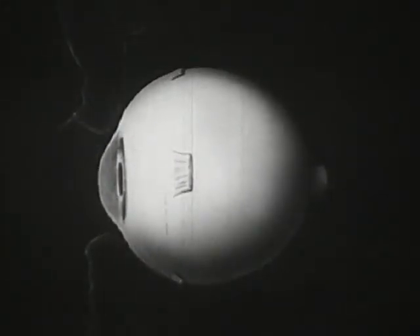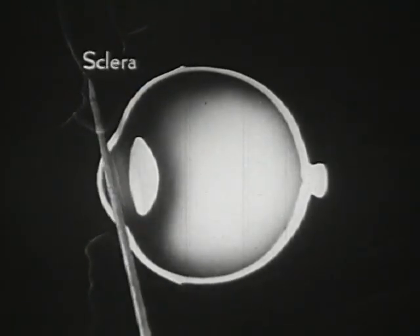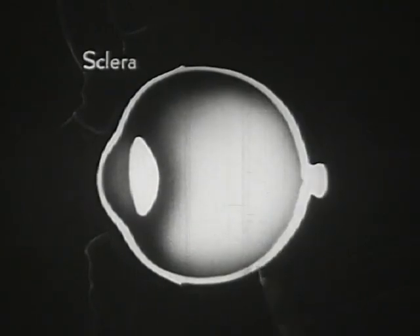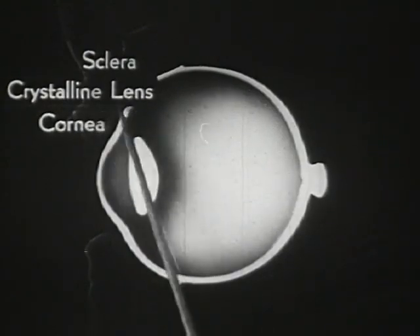The eyeball itself has a white glistening surface; its front part bulges and forms a highly transparent window. In this sectional view, the capsule of the eyeball is seen to have three layers. This thick, tough outer layer is called the sclera and serves to protect the delicate structures within. This transparent bulging portion is called the cornea. Notice also the crystalline lens, which is one of the main features of the eye mechanism.